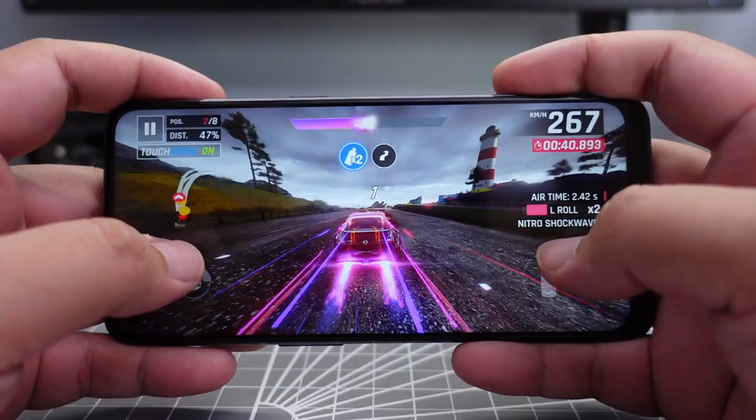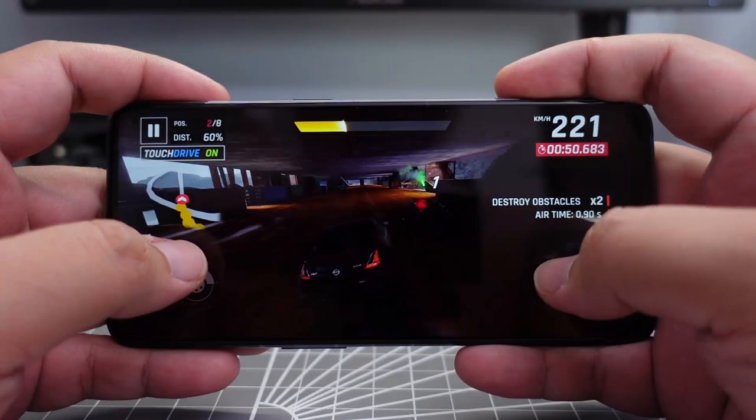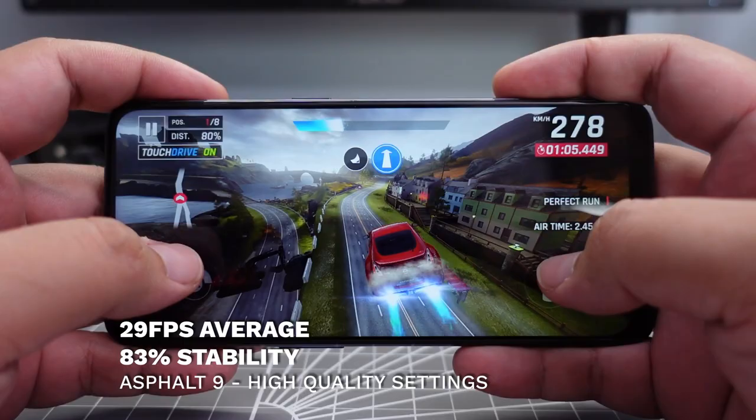The gameplay was pretty smooth, and the only noticeable dips we saw were when the tracks loaded for the very first time. Tracks are about a maximum of three minutes long and things get pretty busy. Looking at the results, the Nord N10 5G manages an average of 29 frames per second at 83% stability — some small dips here and there, but nothing game-breaking.